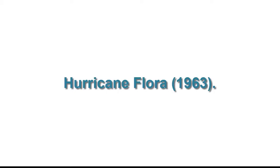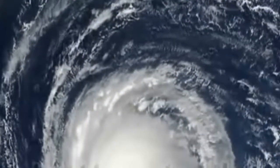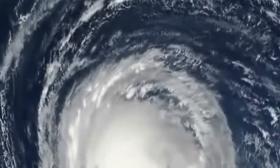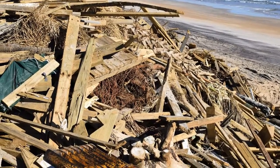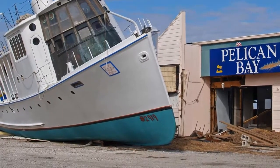Hurricane Flora, 1963. Hurricane Flora was first identified as a convection — a mild transfer of heat via fluid movement — in September 1963. It eventually morphed into a tropical storm and then into a Category 4 hurricane. Flora ravaged the Caribbean and Cuba throughout September and October as it touched down on land, causing over 7,000 deaths during its 17-day run.